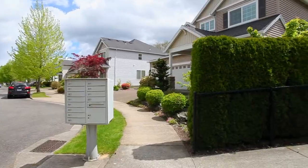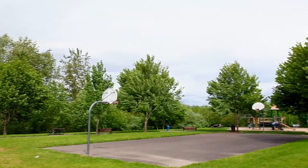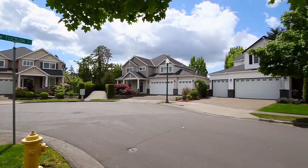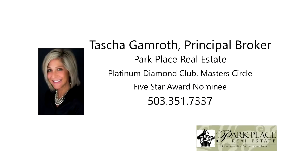A fantastic home with award-winning schools just a block from a park — it's all here waiting for you to call home. This is just a preview; there's so much more for you to see. To schedule your own personal tour, please contact Tasha Gamroth with Park Place Real Estate at 503-351-7337.